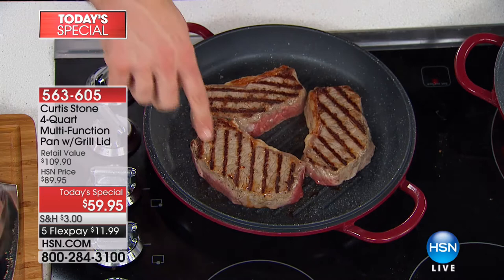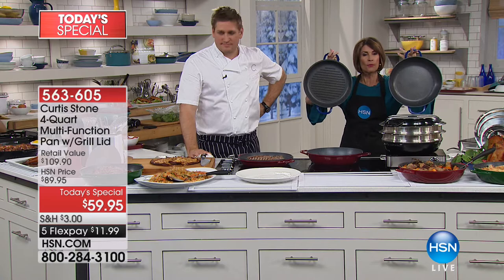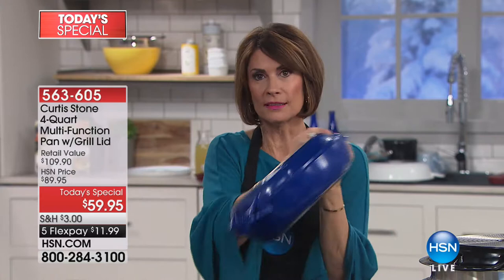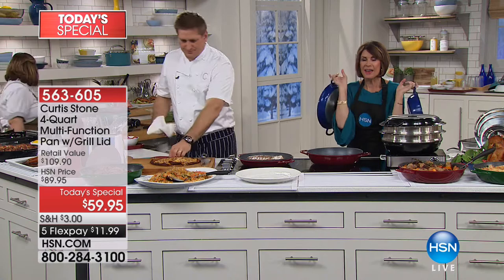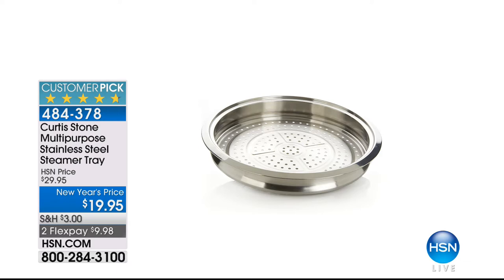The dream pan — lightweight but high performance like cast iron — $59.95 with five flex payments. Do not forget about the steamer tray because that will be an early sellout. Over 1,000 ordered in this presentation alone at $19.95. We only have the final 3,000 left before complete sellout — people are buying multiples.